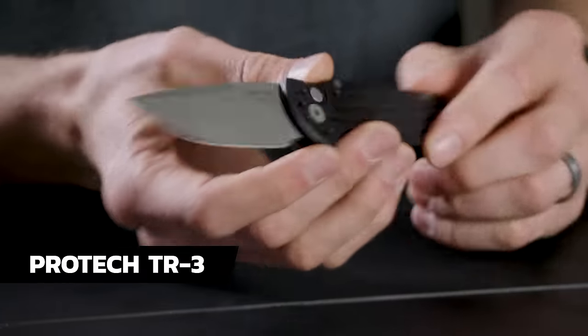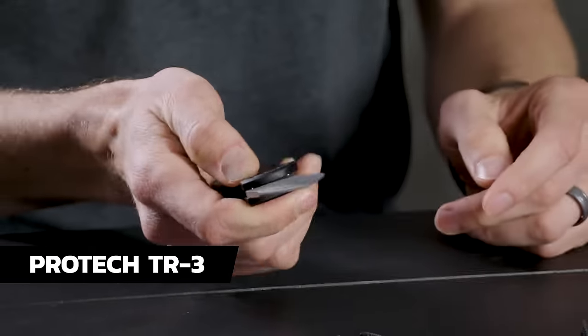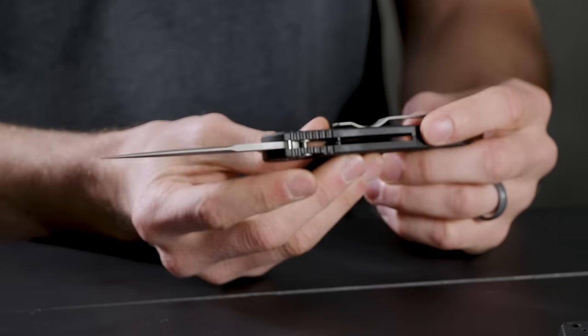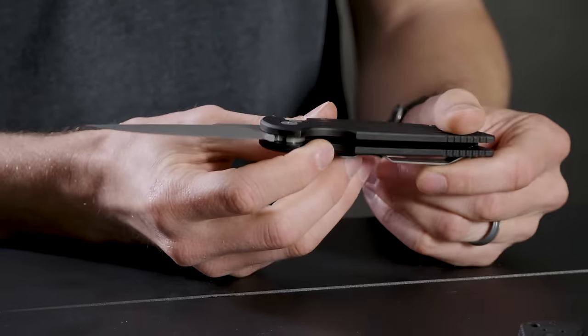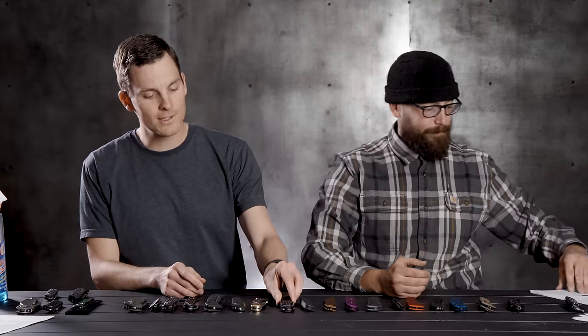Next one on the list is the ProTech TR3 — kind of a classic ProTech. Opens with a button right there. The thing about ProTech is it's just so snappy. When you get a ProTech, it doesn't matter which one it is, you know it's a ProTech — just the way it feels. The action is always spot on and they just nail it.